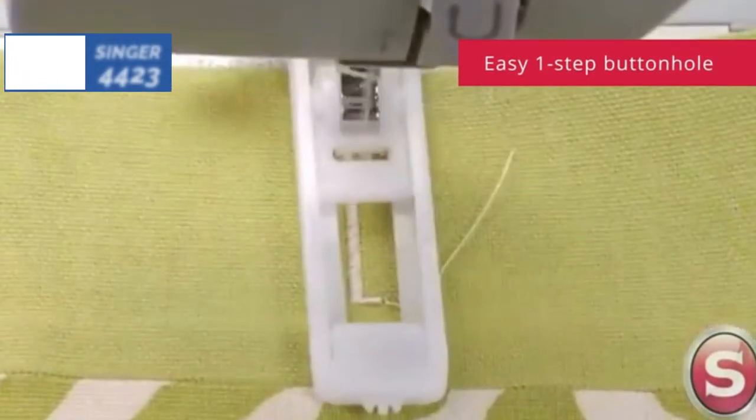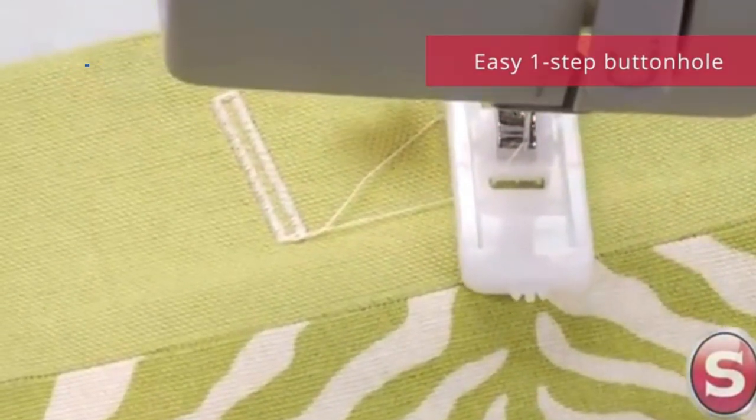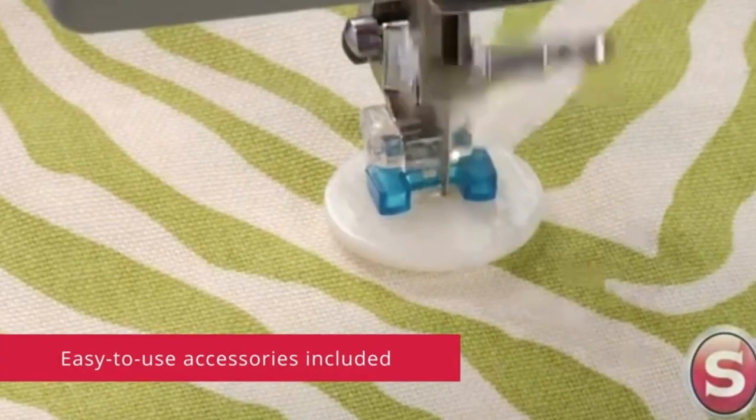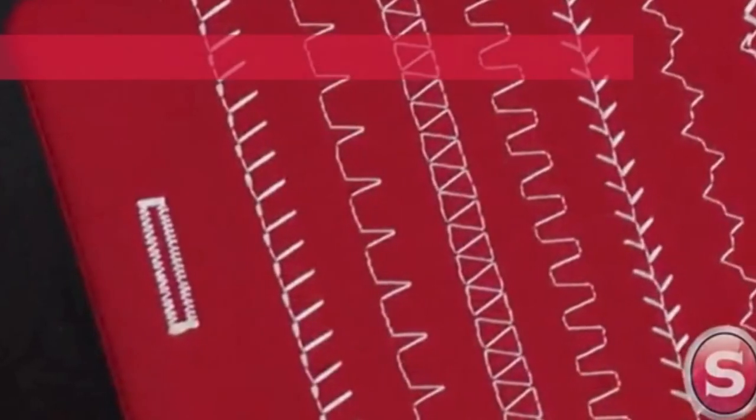Both beginners and experienced sewists can take advantage of the automatic needle threader, easy-to-follow threading guide, the one-step buttonhole stitch, and the drop-in bobbin with a clear cover. Even though it's a heavy-duty workhorse, this sewing machine still isn't too heavy at 14.5 pounds, and a built-in handle makes it even easier to move around.